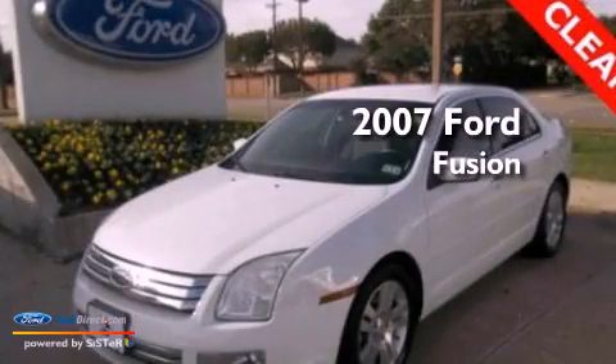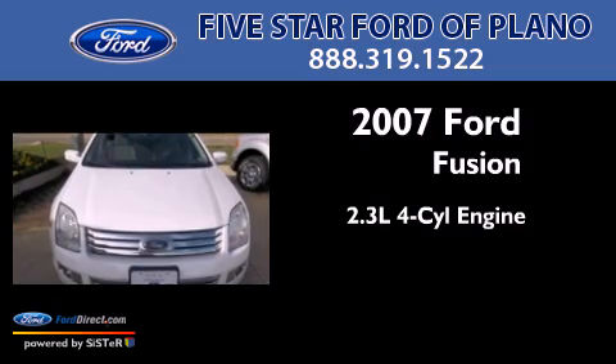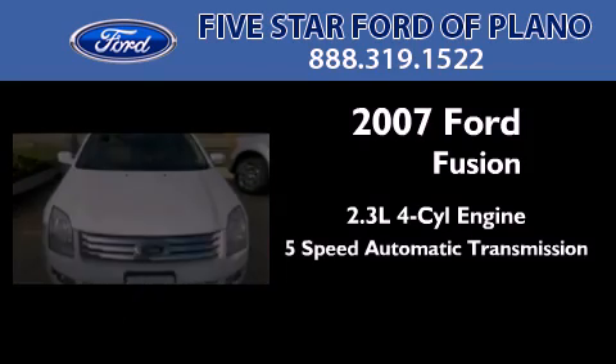This is a 2007 Ford Fusion. It features a 2.3-liter, four-cylinder engine and a five-speed automatic transmission.